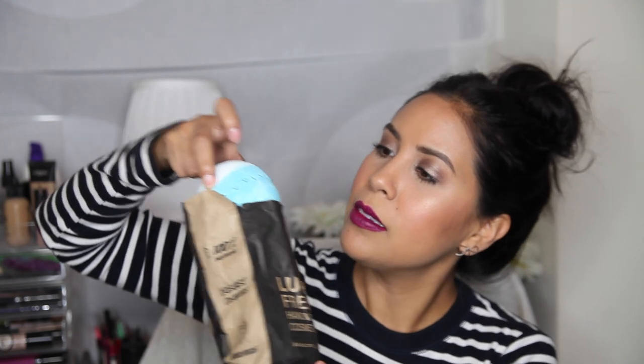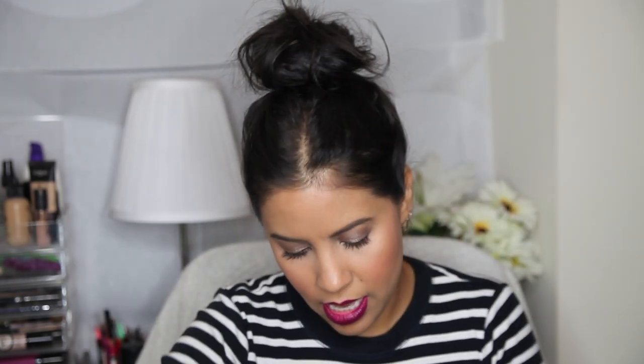A while ago I went to Lush and bought a bunch of bath bombs — I have yet to use them because I'm not really a bath person but I really want to be. I got two that look the same, one for me and one for my fiancé. Neither of us has used them yet but I want to.